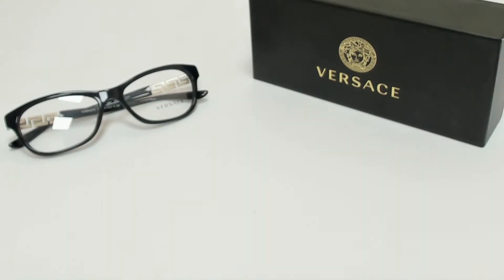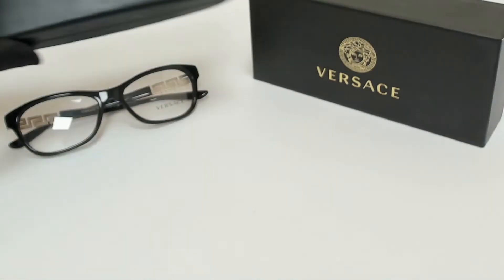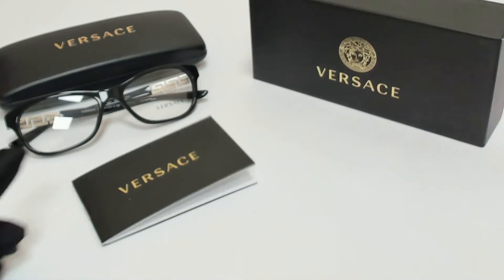The glasses come with a box, a case which color in style may vary, a card of authenticity, and cleaning cloth.